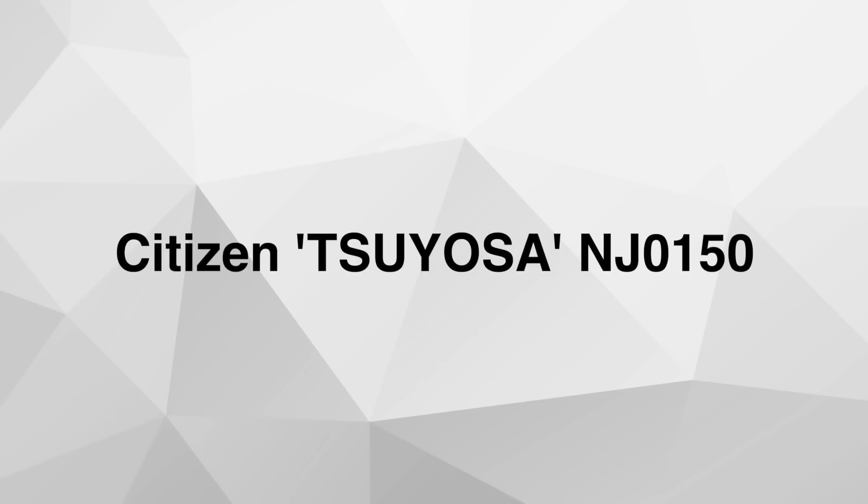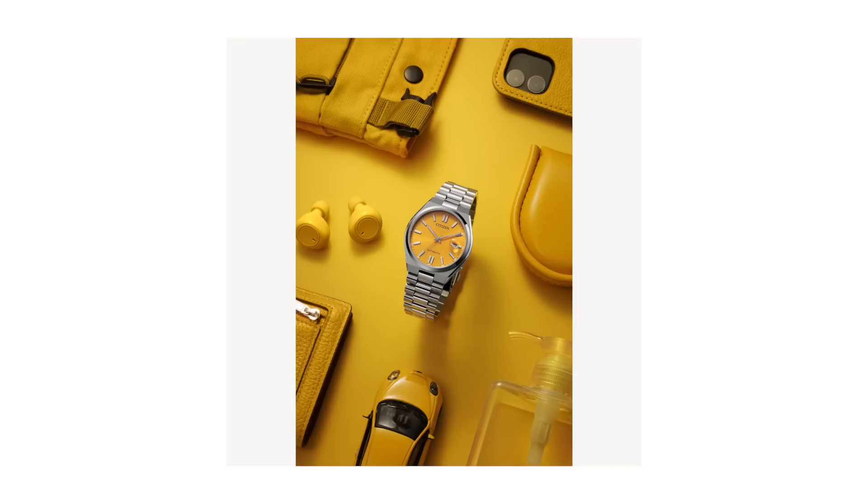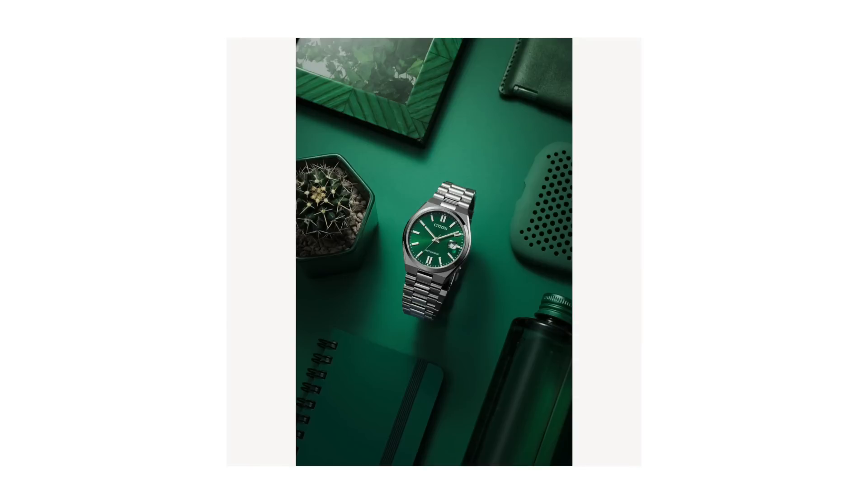Number two: Citizen reference NJ0150. I mentioned this watch in a video about underappreciated or underrated watches on the market, and it was featured on that list, but I think it also really belongs here. I try not to put the same watches in videos one after another because that gets boring, but I just couldn't leave this one off because, just like the Seiko Monster, it kind of represents everything you would love about summer.